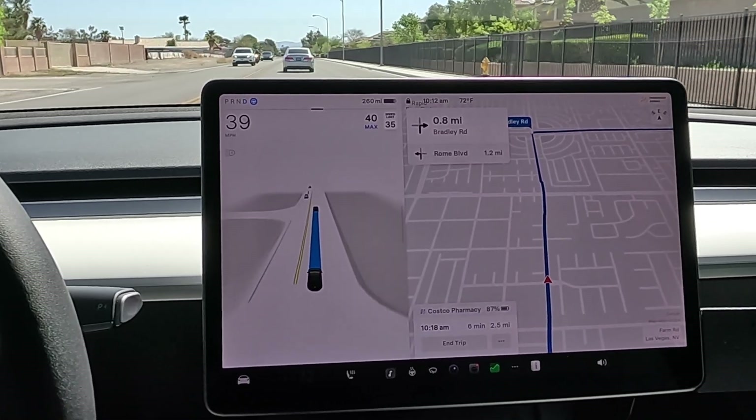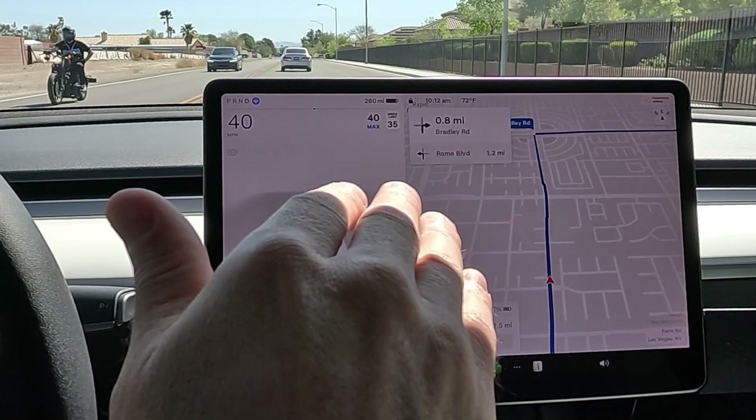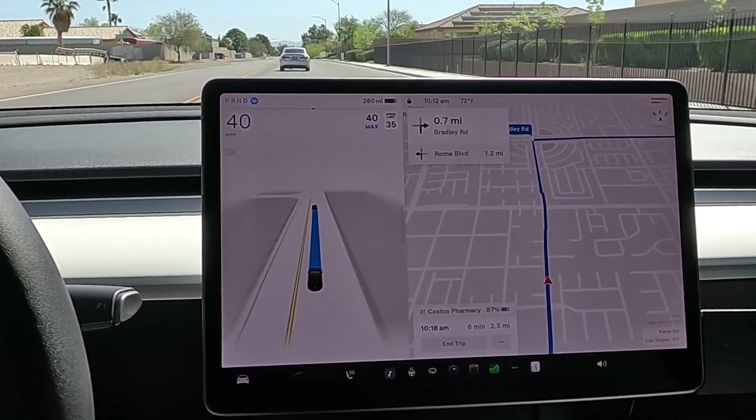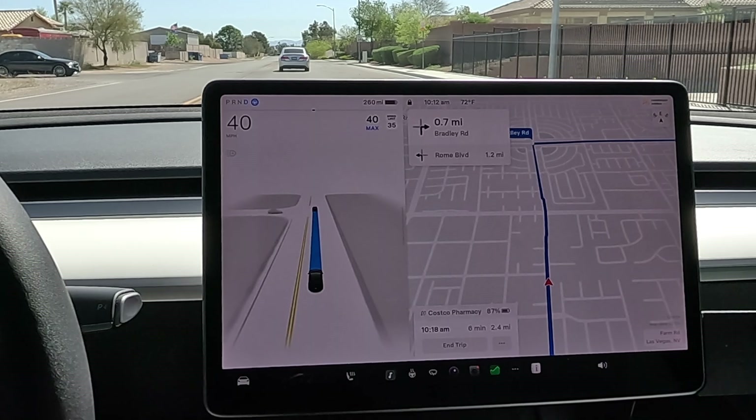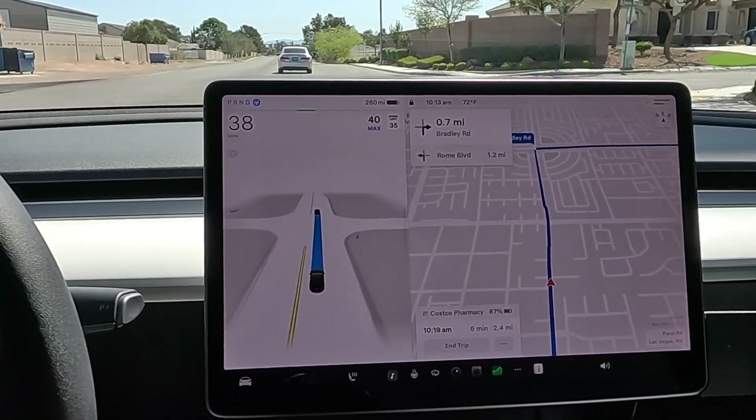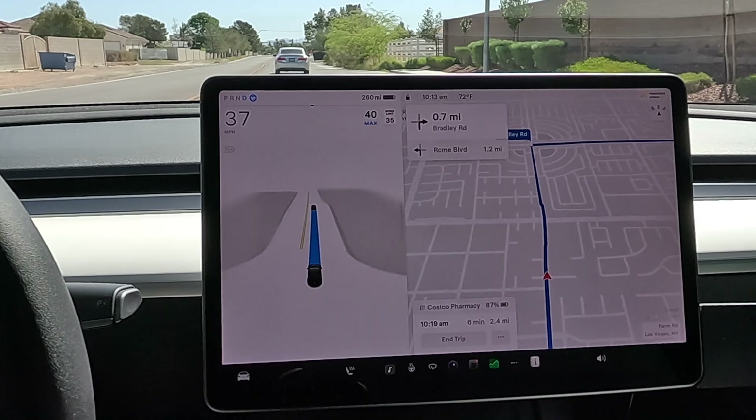It goes for the lane change but doesn't fully commit, then drives back into the lane — kind of a very dangerous behavior. But with the rollouts coming almost weekly now, they should be able to squash those bugs.